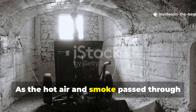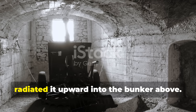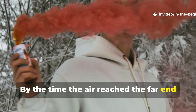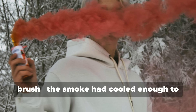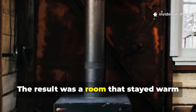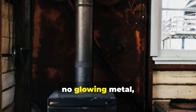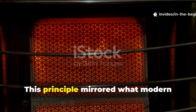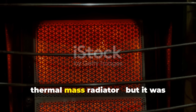As the hot air and smoke passed through this buried conduit, the earth around it absorbed the heat and radiated it upward into the bunker above. By the time the air reached the far end of the tunnel, often venting through a disguised outlet or chimney hidden under brush, the smoke had cooled enough to become invisible. The result was a room that stayed warm for hours, sometimes overnight, with no visible flame, no glowing metal, and minimal fuel consumption. This principle mirrored what modern engineers now call a rocket mass heater, or thermal mass radiator.